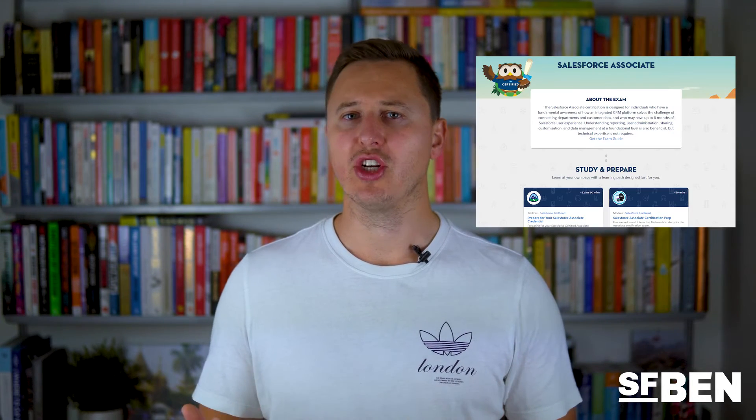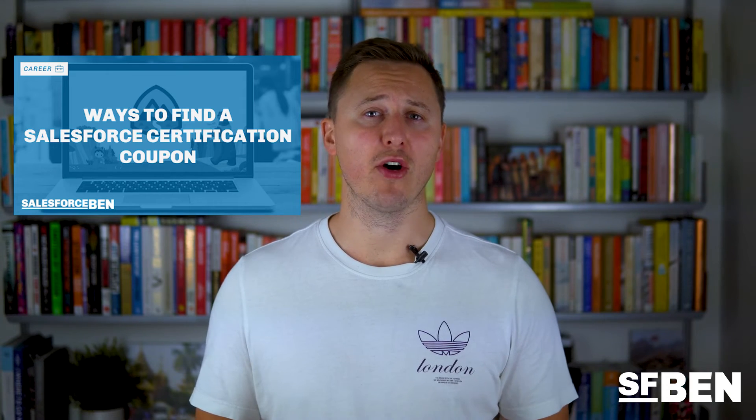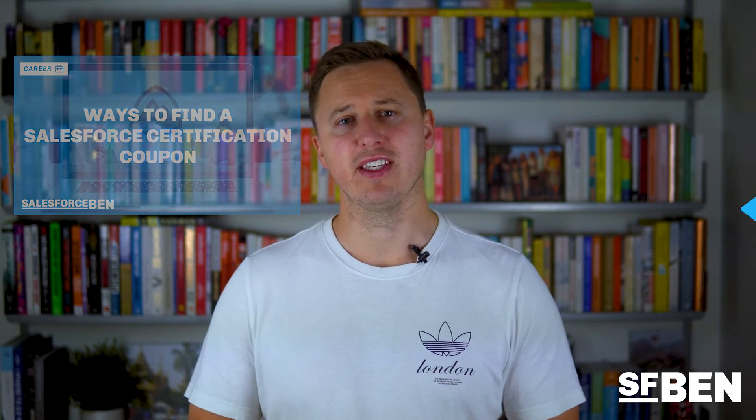There is also the Salesforce Associate certification that can be taken as a precursor to the admin exam. This provides a more basic knowledge of the platform and can be great to break into the world of Salesforce slowly. You can use all the training options discussed in the previous section to upskill on Salesforce and pass your admin exam for free. But remember, there is a $200 fee for taking the exam, which can often be offset by vouchers floating around the internet.